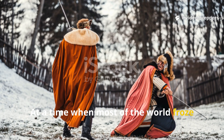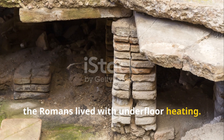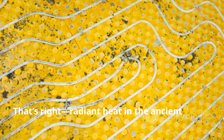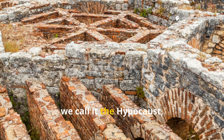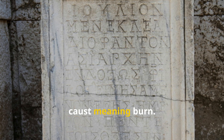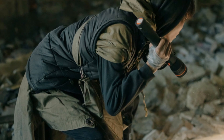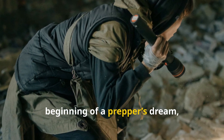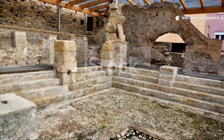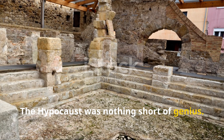At a time when most of the world froze through winter, the Romans lived with underfloor heating — radiant heat in the ancient world. Today, we call it the hypocaust, from the Greek hypo meaning 'under' and caustos meaning 'burn.' And if that doesn't sound like the beginning of a prepper's dream, just wait until you see how it worked.